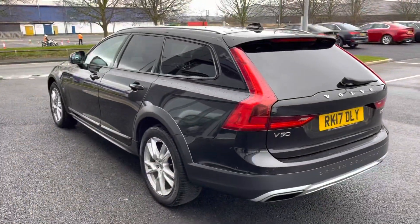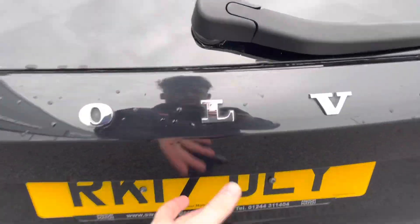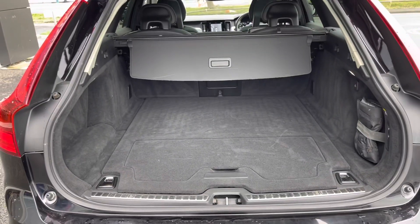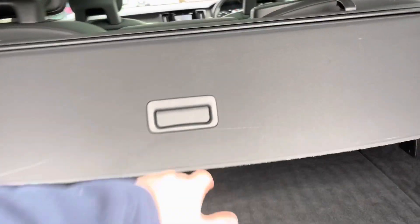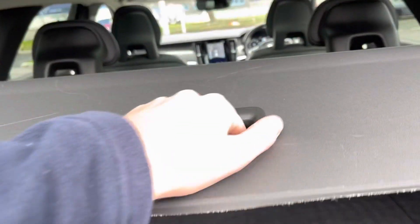Moving around to the very back, you can see the dual exhaust for a nice sporty look. Opening the boot, you'll find the electric tailgate which does all the work for you, and an incredible amount of boot space as you would expect from an estate car. You can drop the back seats for extra room, and there's an adjustable parcel shelf. Just underneath the carpet you'll find a spare wheel which has never been used — always a great sign of reliability.